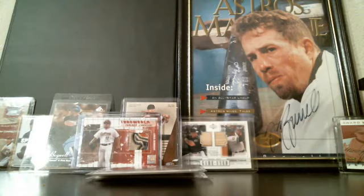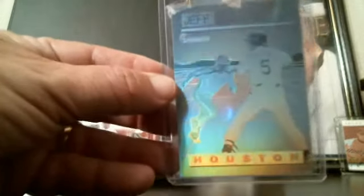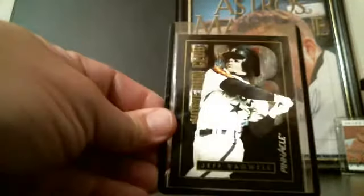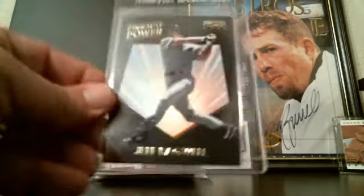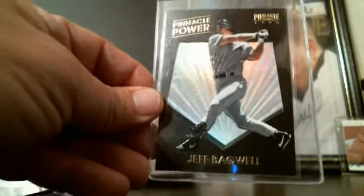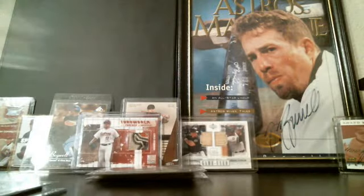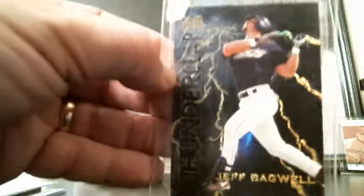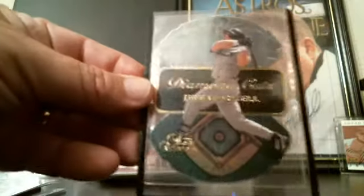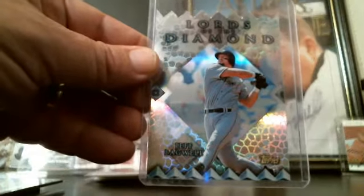I was supposed to save the best for last but I messed up my order. So here are some inserts — cool inserts with nice holographic foil. I've always liked these a lot. I know a lot of them aren't worth much but I'm not worried about value; it's just what I collect and what I like. These Thunder Claps are real cool — a lot of them are hard to appreciate on camera but in person I really love them. Lords of the Diamonds are some nice cards too.